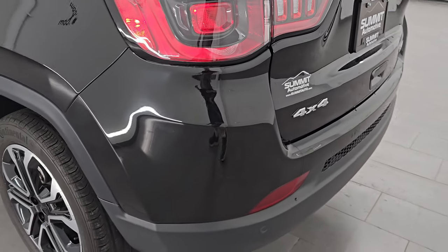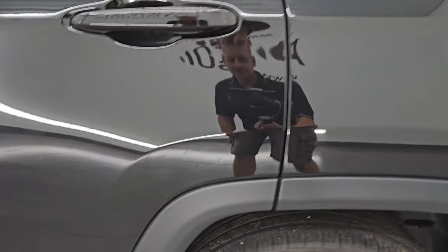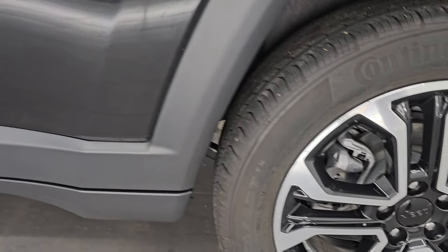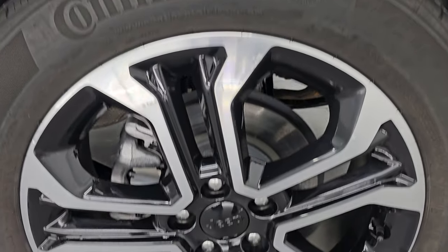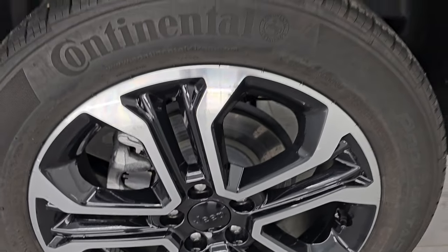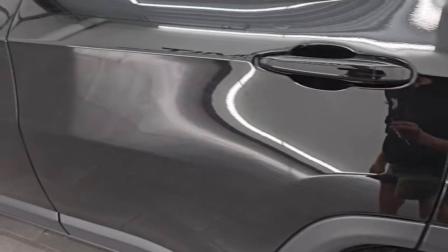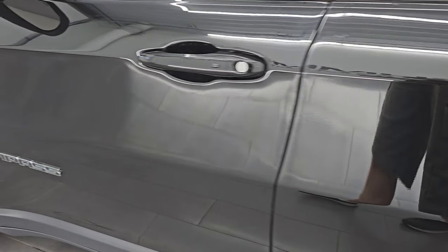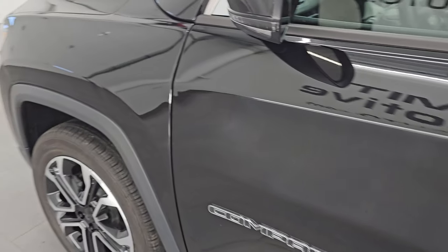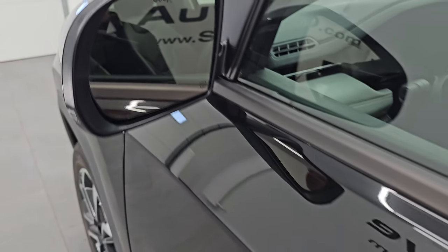Coming around to the driver's side, just as clean as that passenger side — no major dents or dings on the rear quarter or door. For full disclosure, this back wheel is in pretty nice shape. A couple little scuffs on the bottom there but nothing too bad. Down the rest of the side of the vehicle, doors look really good — didn't see any dents or dings. It does come with heated power mirrors, blind spot monitoring, and built-in directional signals.